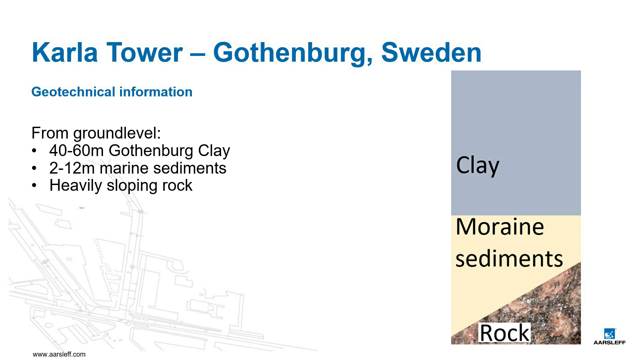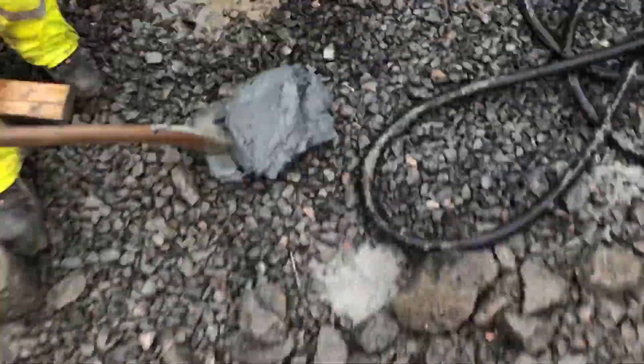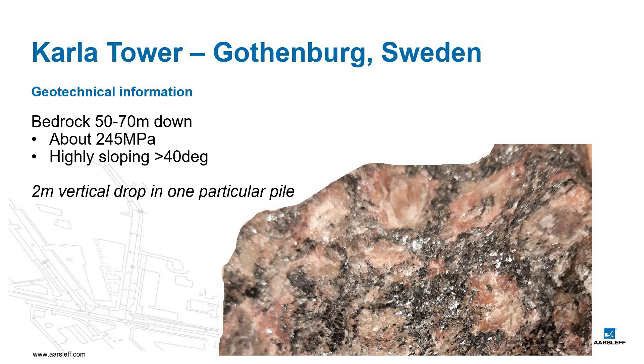From existing ground level we could expect 40 to 60 meters of Gothenburg clay, 2 to 12 meters of marine sediments, and under that a heavily sloping rock. The Gothenburg clay is a loose, sensitive marine clay. The underlying frictional materials had a large percentage of big boulders and was highly permeable, which we later noticed as we drilled up concrete more than 15 meters from where it should be. The bedrock, with a strength of up to 245 MPa, was sloping an average of about 40 degrees from one end of the site to the other.